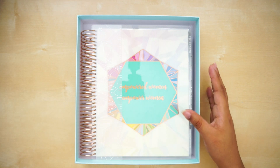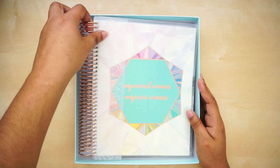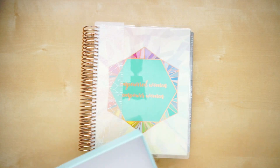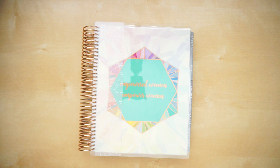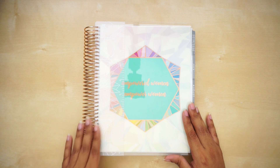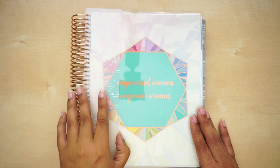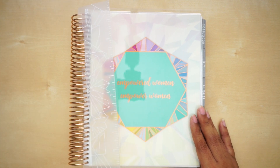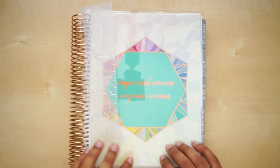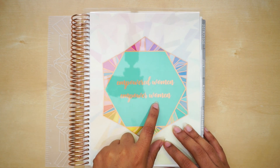As you guys saw, it comes with a storage box, and this is my planner. I actually got a coil planner — I was going to get a binder but after seeing some reviews I wanted to hold off on it, so I went with the rose gold coiled with a metallic cover. When we were at the Erin Condren store they could not personalize this cover, so I ended up just getting one that says 'Empowered Women Empower Women.'